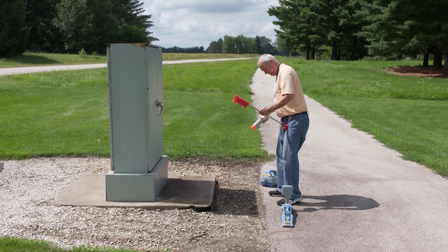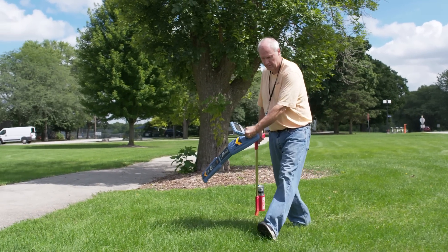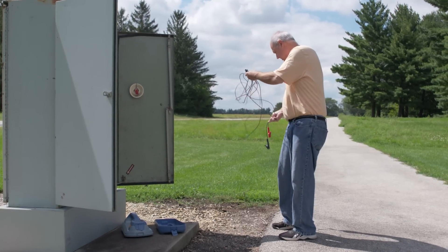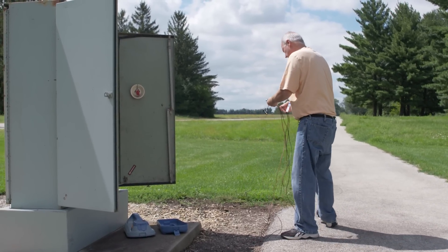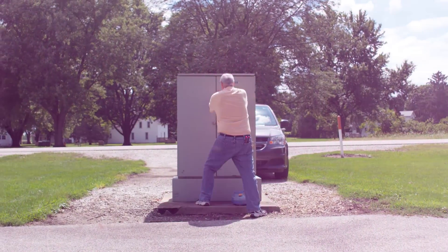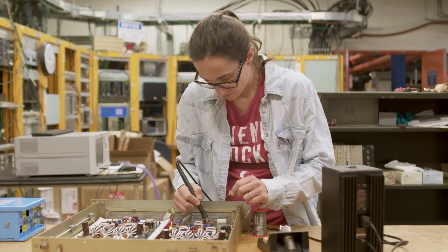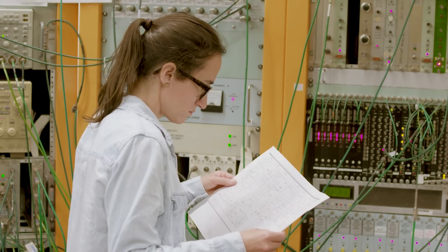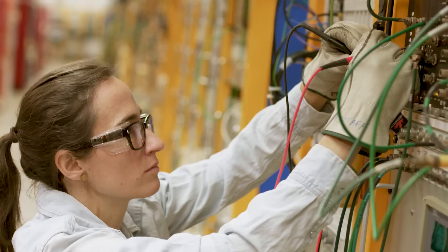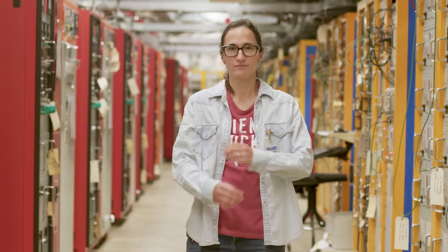The people I work with and the managers I work with are concerned about me as an individual. If I'm having trouble or family issues, they're always willing to help. Here at the lab, I've learned everything from soldering to reading schematics and drawings. Almost all my electronics knowledge I gained just on the job at the lab.